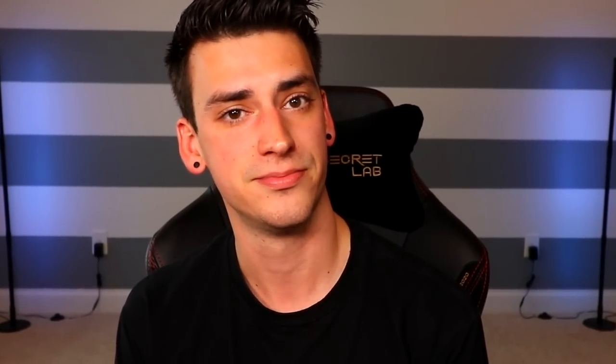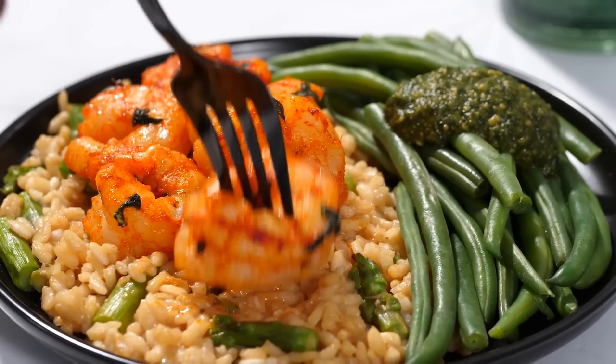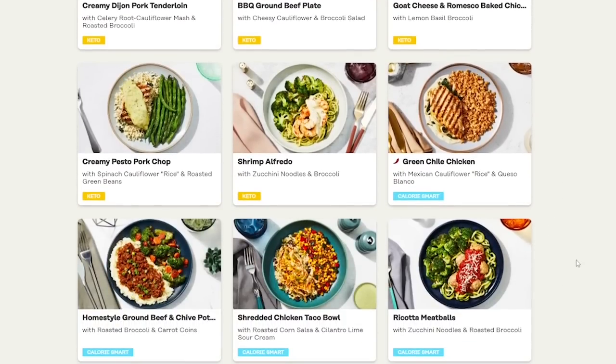But before we start, this video is sponsored by Factor, and I'm gonna tell you about them. Get fresh and ready-made meals delivered right to your doorstep when you sign up with Factor. Their meals are never frozen, and every meal is packed with premium, science-backed, nutritional quality. Factor even offers meals for those following a keto, low-calorie, or vegan and vegetarian lifestyle.